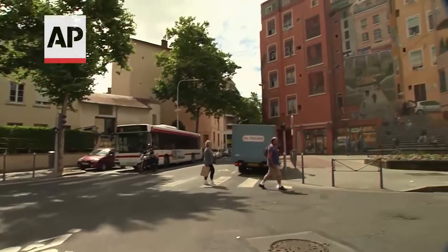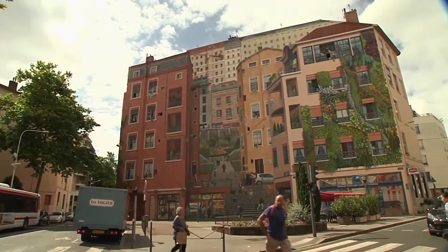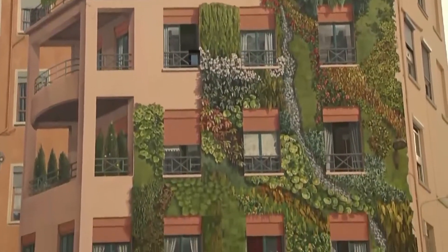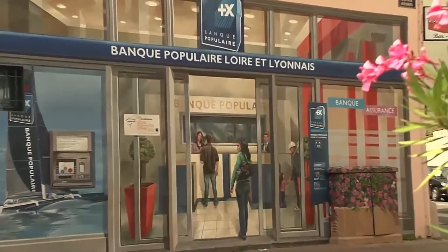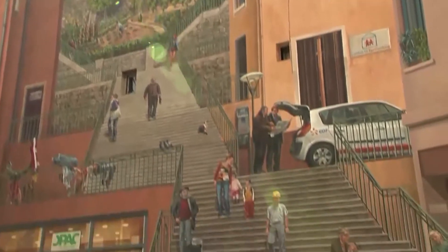In the central French city of Lyon, tourists must be careful not to accidentally walk into a wall. This mural, named the Canoe Wall, is one example of dazzling wall art in Lyon, a municipality which boasts about 100 frescoes dotted on walls throughout the city.